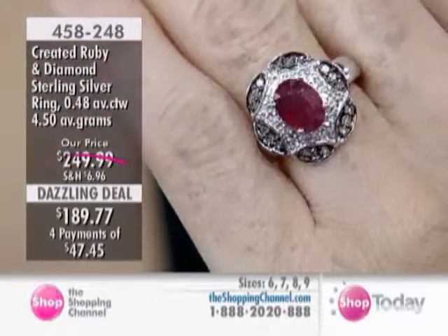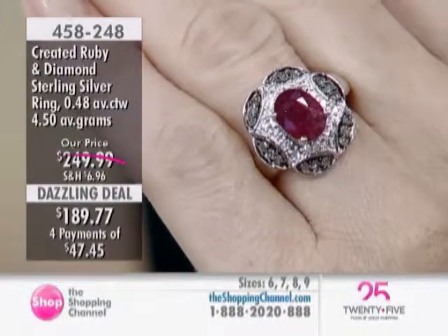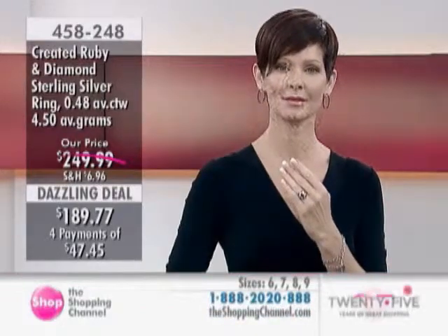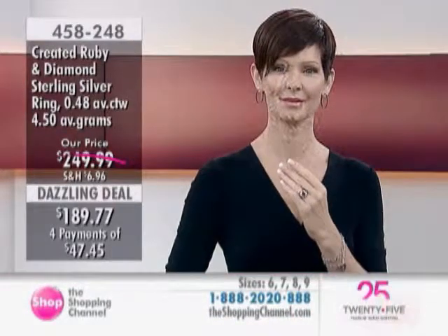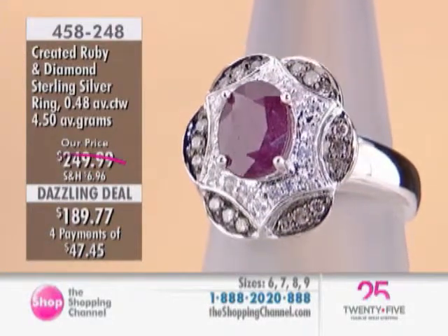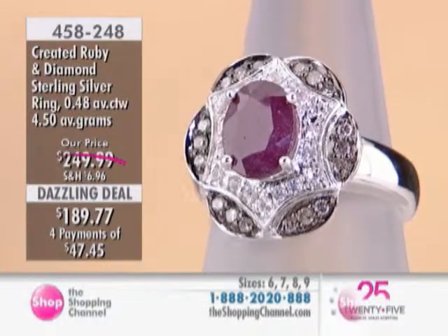Here's a stunning piece that also incorporates what's very popular right now, which is color. You have contrast, and you also have colored diamonds — these beautiful chocolate diamonds. Colored diamonds are certainly very popular right now, and you see it in all those fashion magazines.